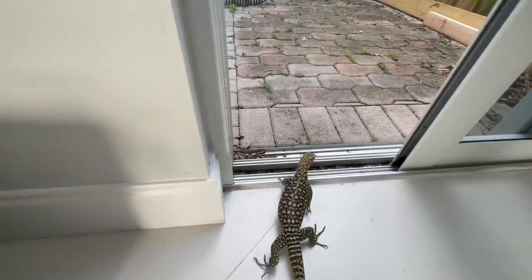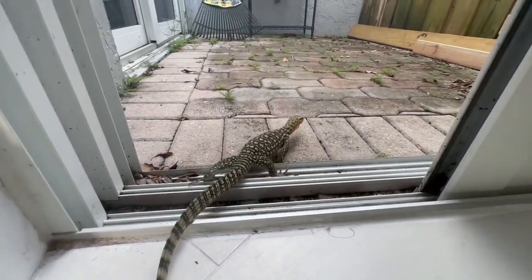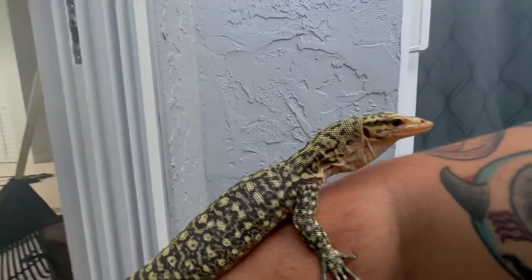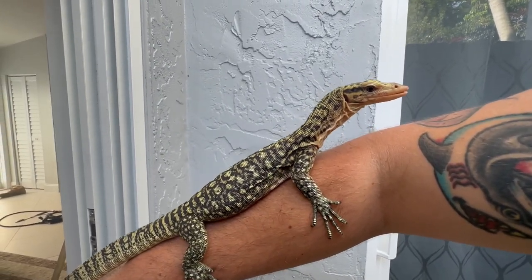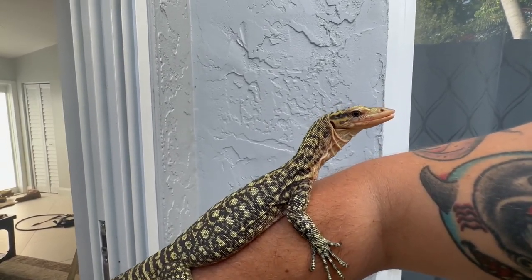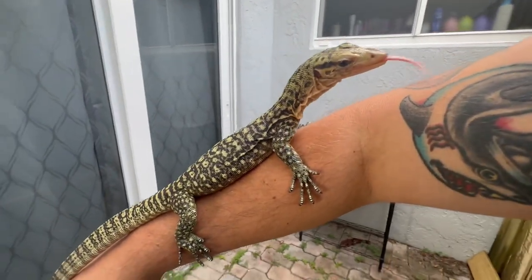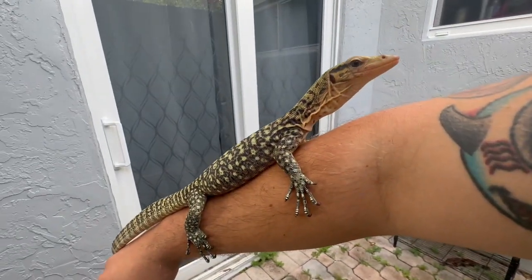We'll see if we can get him to hunt out here, but he's a little freaked out. As you can see he spazzed out and ran, so I had to chase him and catch him. I don't want to stress him out so I'll bring him in and let him relax a little bit. This is kind of a new space for him — he's curious but doesn't know what's going on.